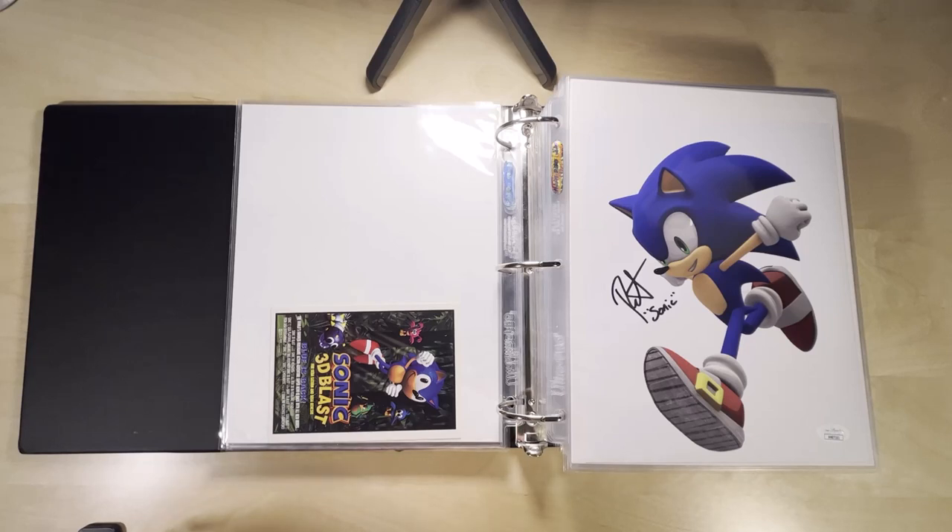What's up everybody? Today I am showcasing a really awesome category to collect. I don't know if you have heard about these or not, but these are signed video game art prints. I think these are really cool. These are under followed, under the radar, and you can get these at really decent prices. They're just so much fun to collect and display.